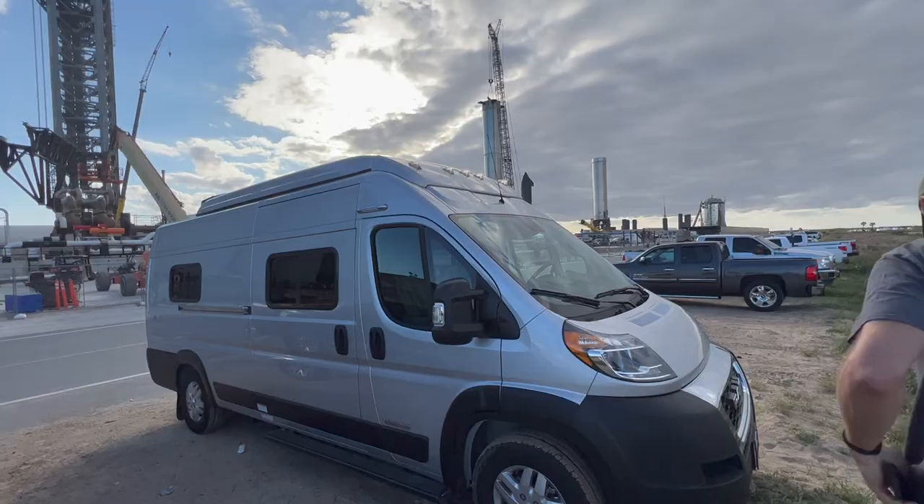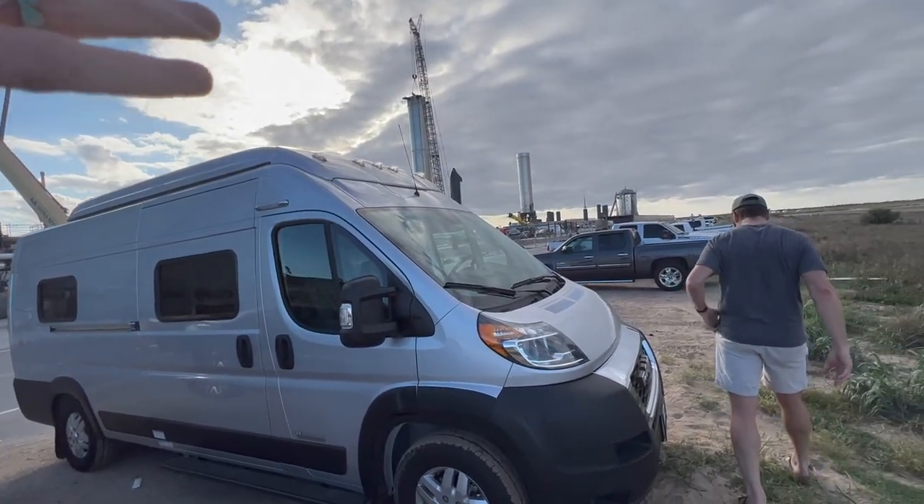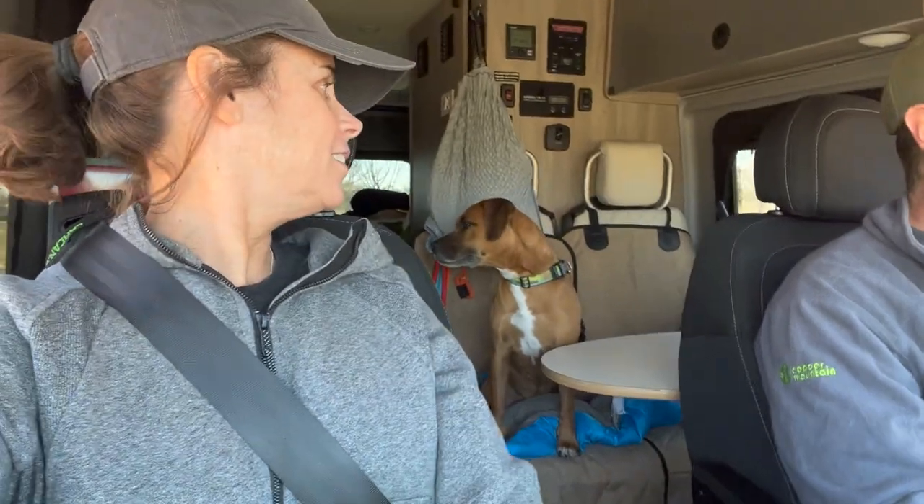We're going to see how it compares to Buc-ee's and see if they have any water for Toaster. We've got to fill her up. We are Jay and Laura Smith and we bought our camper van Toaster to travel and explore the U.S. and someday the world.